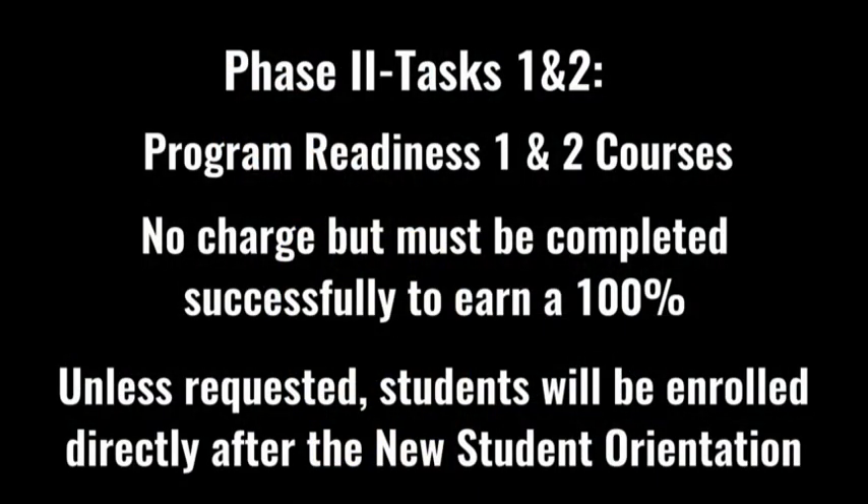Phase one is complete — you're almost there, with only a few more steps left. Let's move on to phase two. Tasks one and two are the program readiness one and two courses. Students do not have to pay for these courses, but they need to complete them successfully and earn 100%. The instructors listed in your packet are there to help if you have any questions. Unless requested otherwise, students will be enrolled into these courses directly after new student orientation.